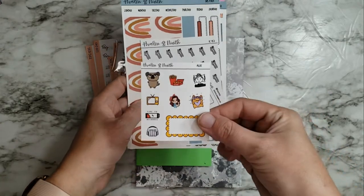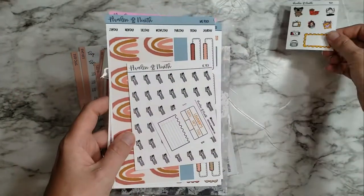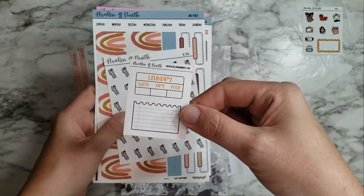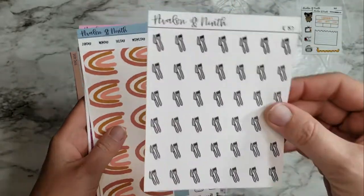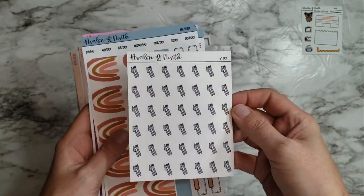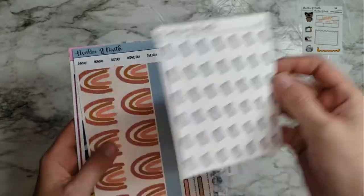Here's my cute little sampler — I love it, love it, love it. And then here is another little sampler that came with it. And I pretty much get one of these every single time I order from Avalon and Knife because I go through these utensil stickers so fast.